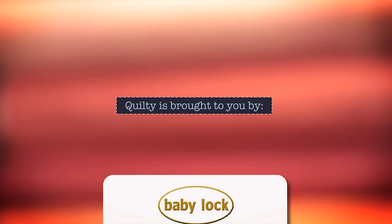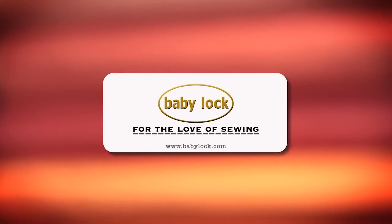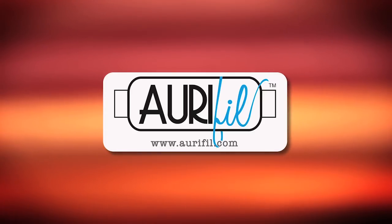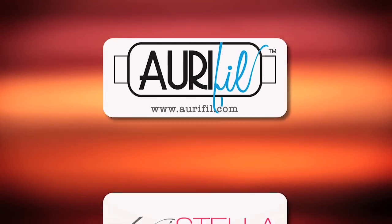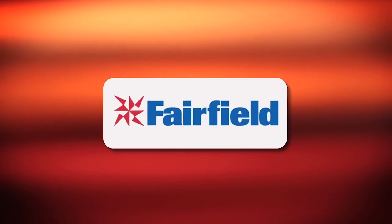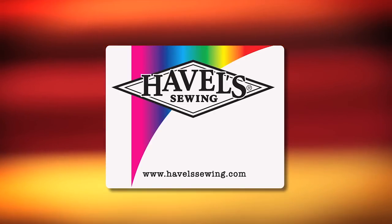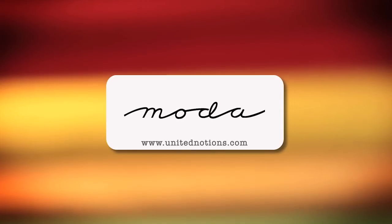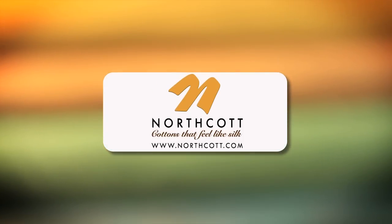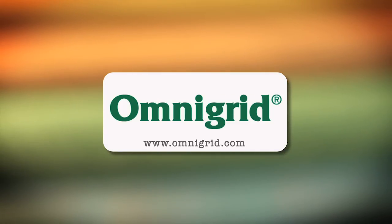Quilty is brought to you by Baby Lock — sewing and long arm machines from piecing to long arming, for the love of sewing. Aurifil Italian thread, perfectly suited for all your quilting projects. Dear Stella, a unique fabric brand with modern style. Fairfield, together we can make beautiful things. Hovels Sewing, cut to the point. Moda, make something quilty with Moda Fabrics. Northcott, cottons that feel like silk. Omnigrid, providing quilters with specialty rulers and accessories for over 30 years.